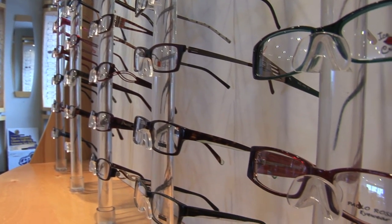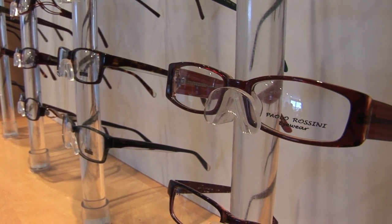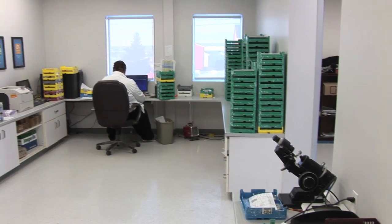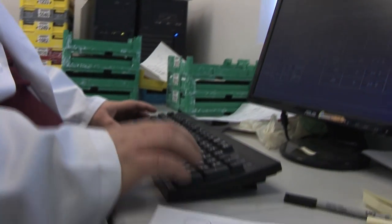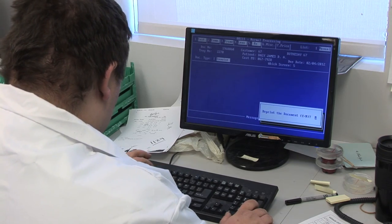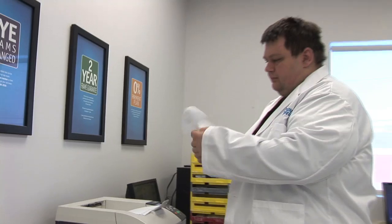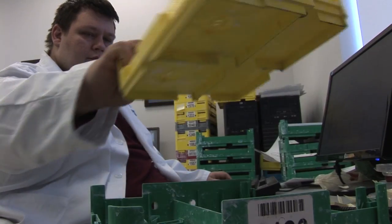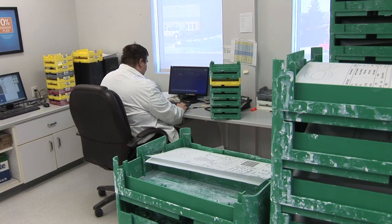Each and every pair of glasses is custom made to fit the client's prescription and choice of frame. The job begins at the front office. Every Vogue Optical location is connected by the internet to the main computer. The information is sent from the store to the main computer, the job is calculated, a work ticket is printed, and the job is then assigned a tray with a barcode. All trays are color coded according to the day the job begins.